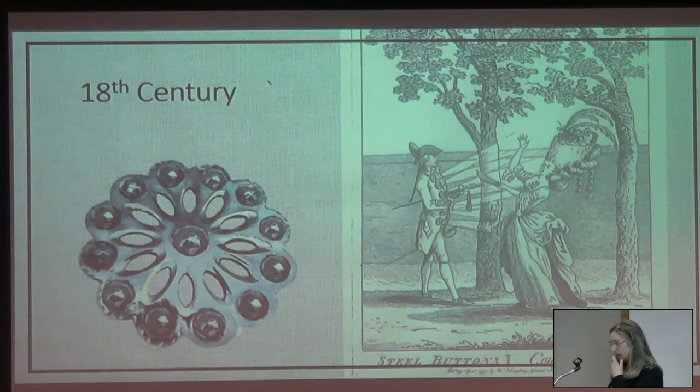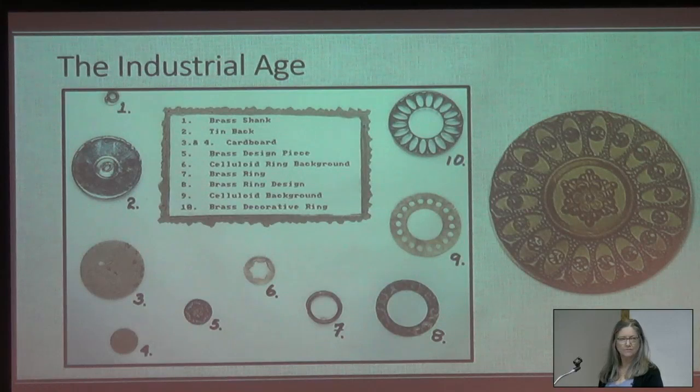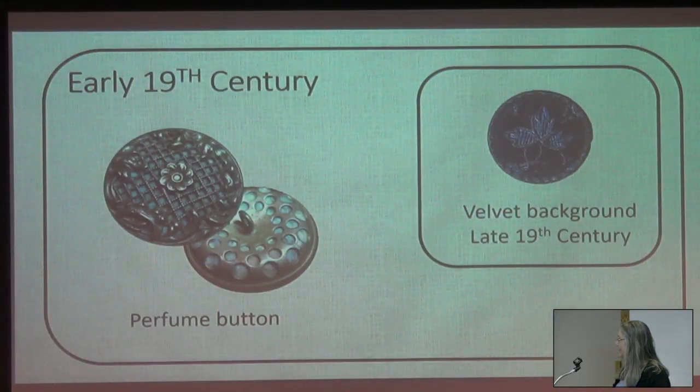The industrial age: parts, and more parts. Buttons are no longer hand-made — they're hand-assembled, and maybe some of the parts are hand-made. It's interesting to track patents of each of these developments in button manufacture. Early 19th century: a perfume button. The button sizes — they're not great big ones anymore; they're more like an inch. That's pretty standard, and that's one way to date a button.